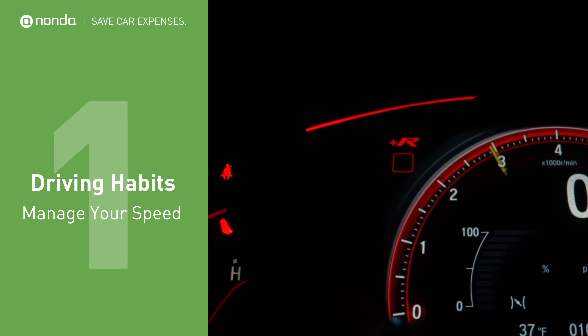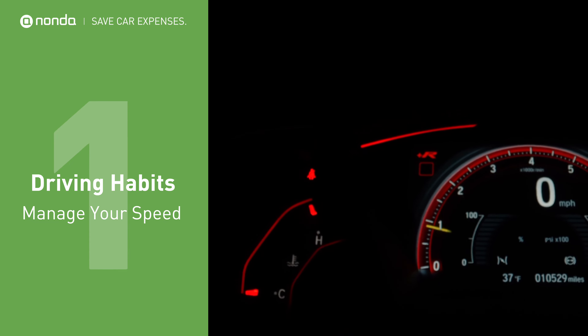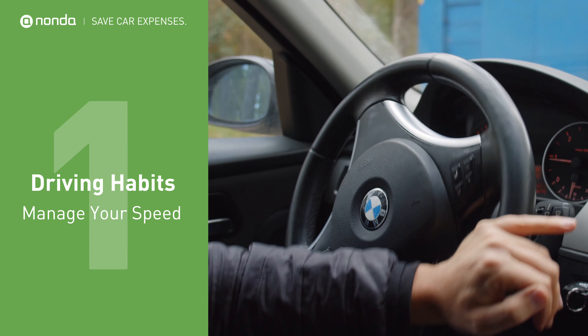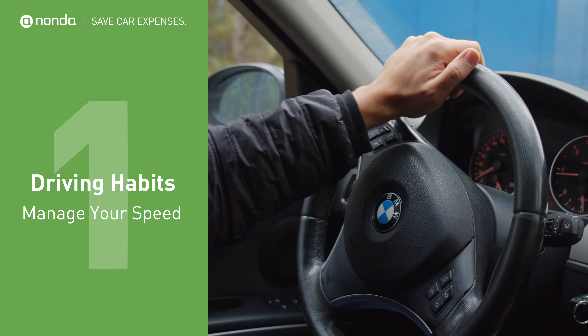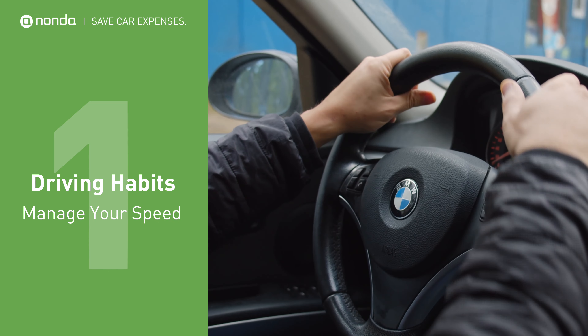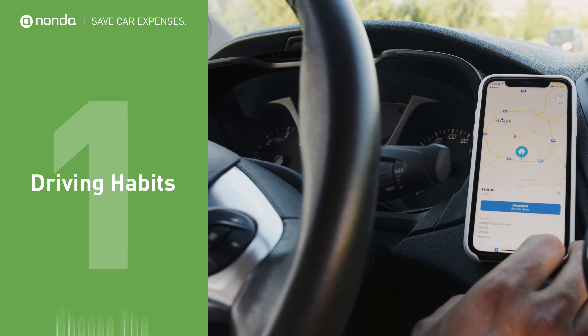Driving fast increases drag, which increases the amount of fuel that your engine takes to maintain the speed. Braking excessively also wastes gas as the car works harder to accelerate. Use cruise control whenever possible to manage your speed if you are driving on mostly flat roads — it can save you up to 6% in fuel consumption on the highway.